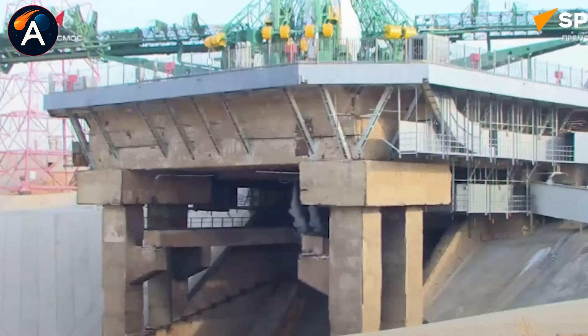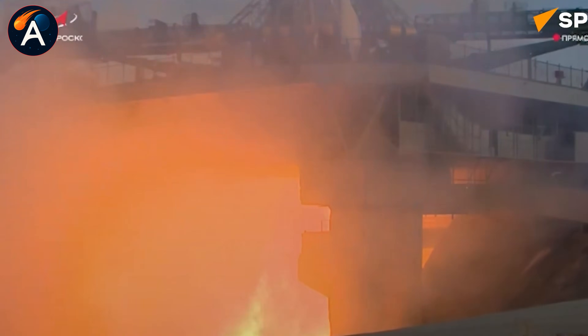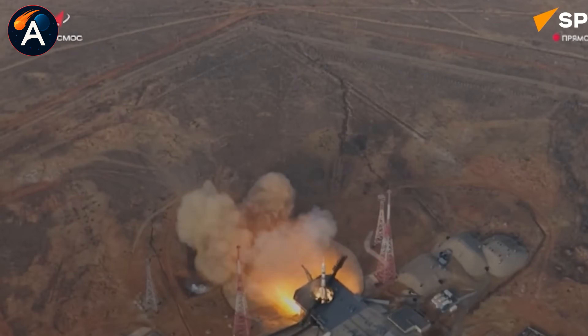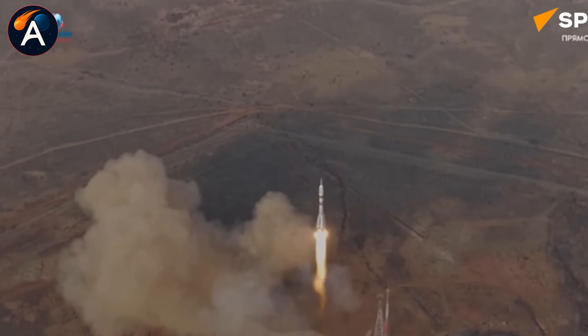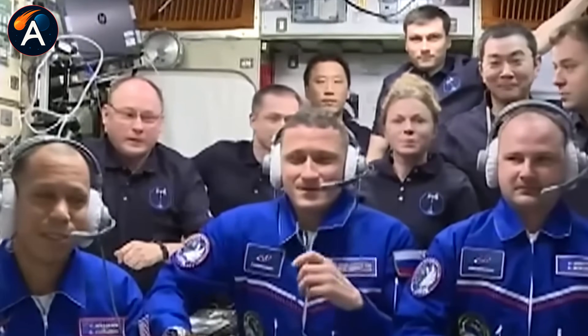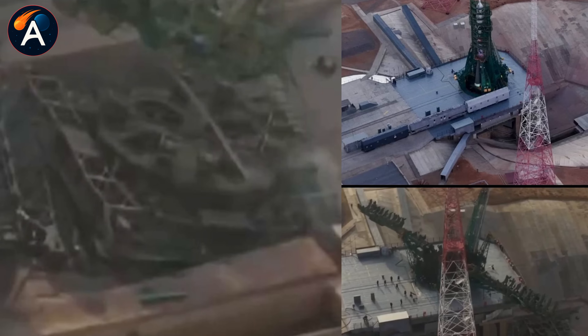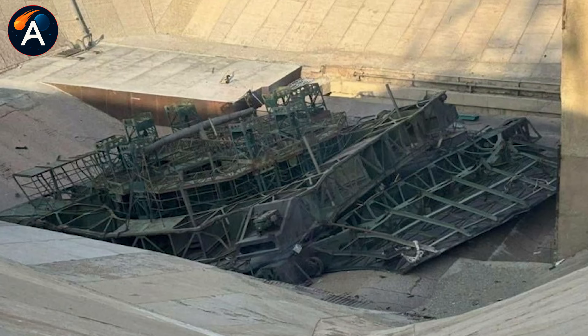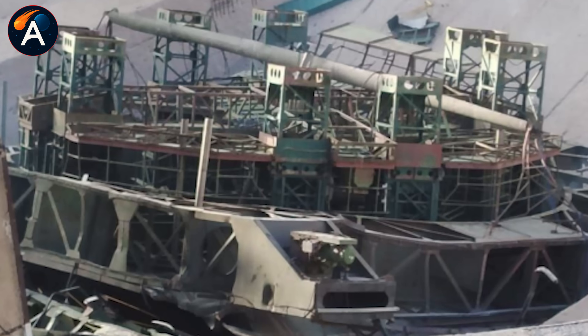November 27 started like any other launch day at Baikonur Cosmodrome. The Soyuz rocket lifted off from Site-31, carrying crew safely to the ISS. Mission accomplished — but then engineers noticed something was missing. That massive 20-ton service platform, the structure that preps the engines before every launch, wasn't where it should be. The rocket's thrust had sent it crashing into the flame trench below, and now it's buried under tons of scorched metal and concrete.